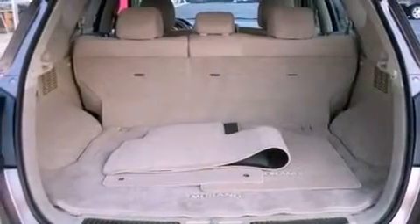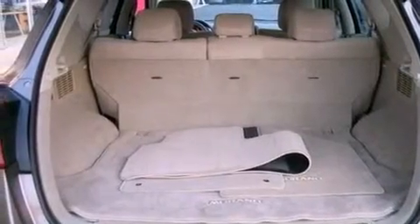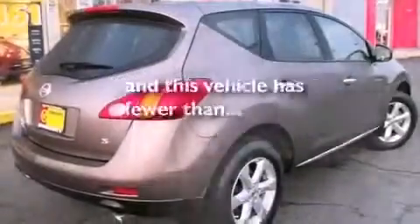Features also include an anti-lock braking system, rear curtain airbags, air vents for rear seated passengers, and this vehicle has less than 36,000 miles.